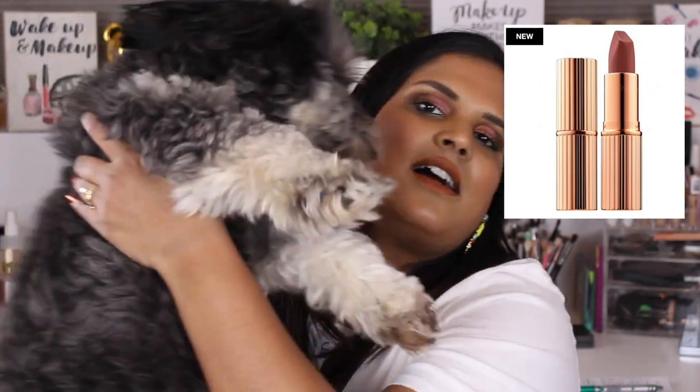The Charlotte Tilbury Matte Revolution lipstick in Pillow Talk — everyone talks about this shade and I wanted to buy one just to have it, but honestly I know myself and I'm never going to use it, so I'll pass. The Too Faced Gingerbread Spice eyeshadow palette — it's a good palette, but some of the palettes I've already talked about in this video are so much better. I would honestly skip it and go for a Natasha Denona or a Pat McGrath.